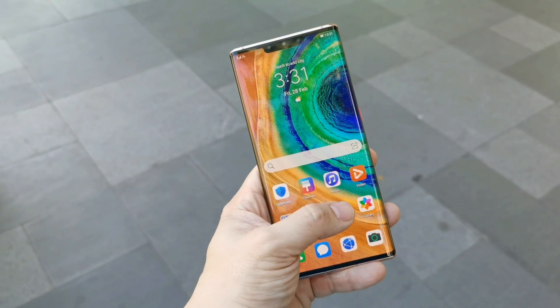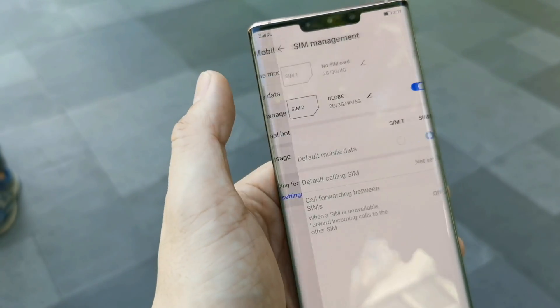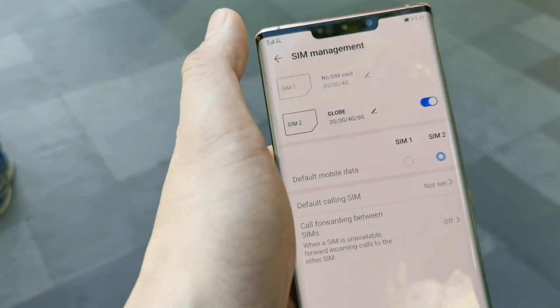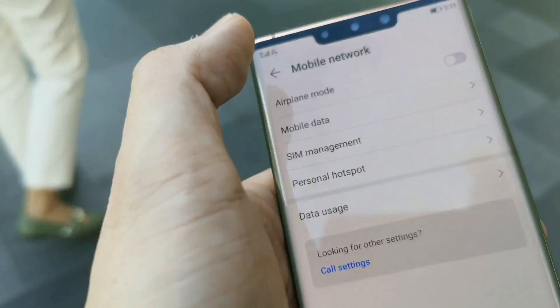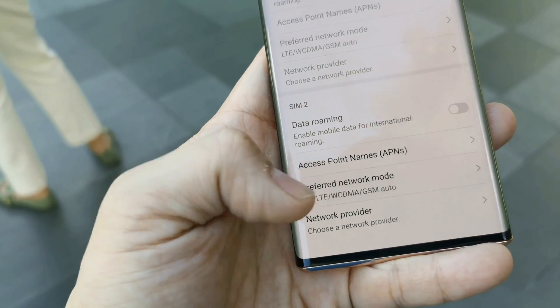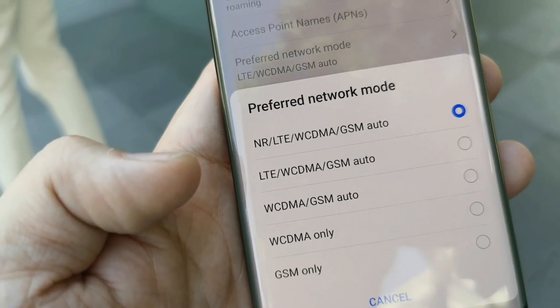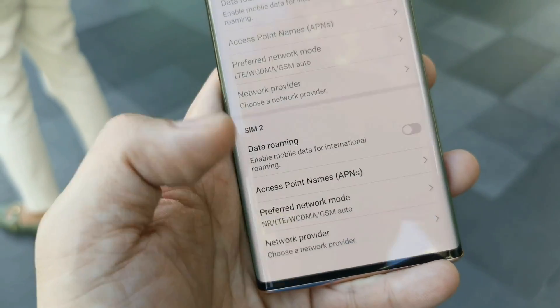If you want to go for the long cut method, just go inside mobile network, SIM management. You can see there's 5G capability under mobile data. Set preferred data network to NR/LTE — this is the setting for 5G coverage.